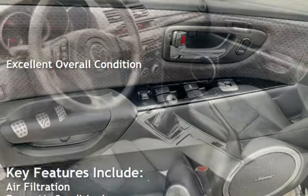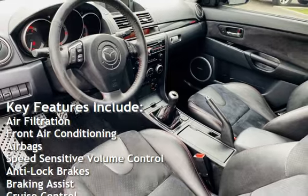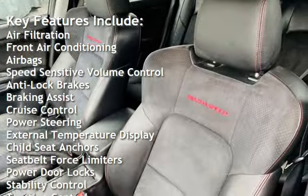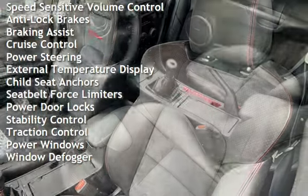Key features include air filtration, front air conditioning, air bags, speed-sensitive volume control, anti-lock brakes, braking assist, cruise control, and power steering.